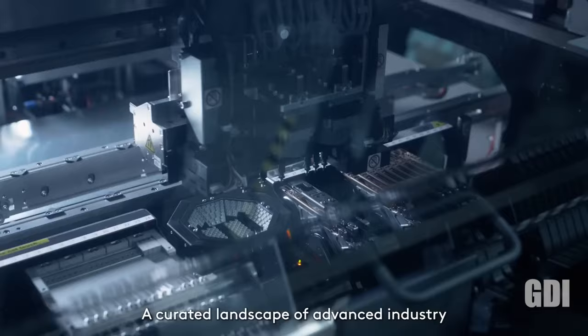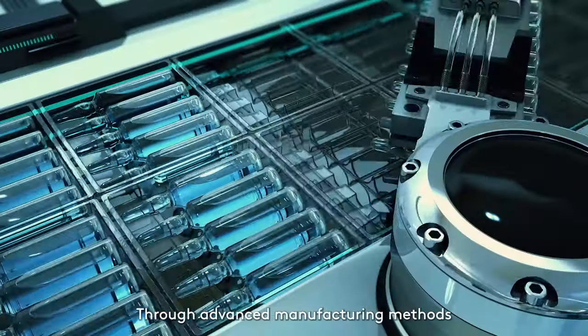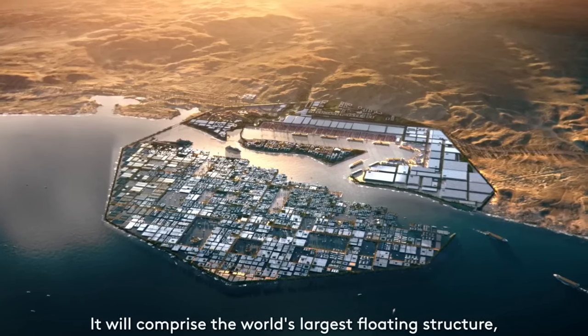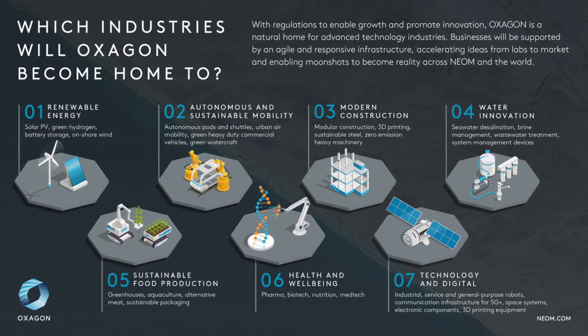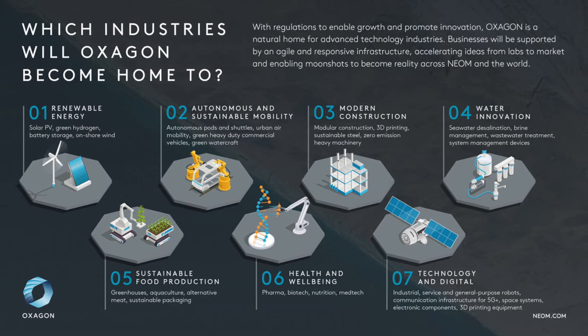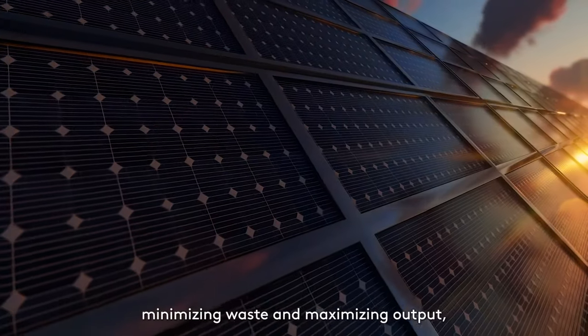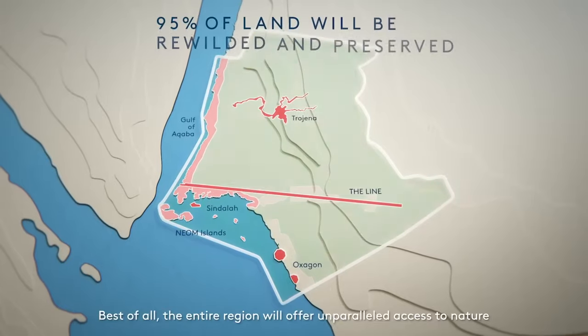The UK-based company GDI was contracted to build a $1 billion modular assembly plant, which is almost complete. Once modules are assembled and or partially 3D printed in place, factories for the production of solar PV panels, green hydrogen, battery storage and wind turbines will begin operations to establish the energy needs for the rest of the project and the whole of NEOM.